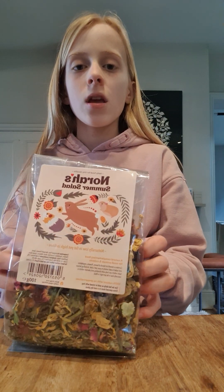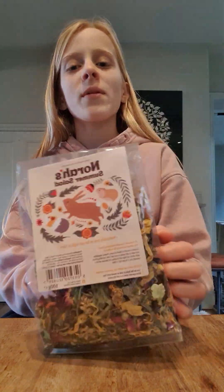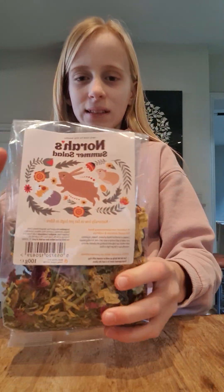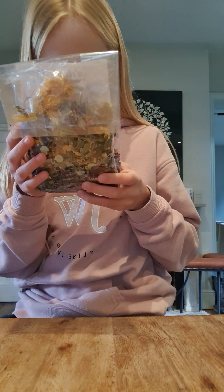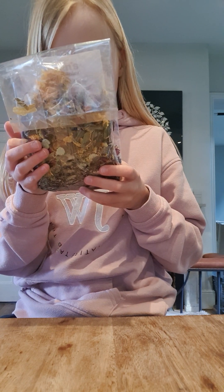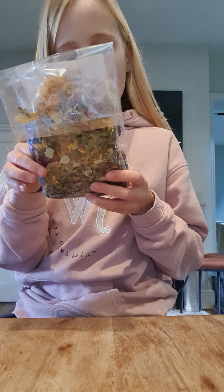So the first thing I got — the ingredients are peas, marigold flowers, carrot, plantain, dandelion, cucumber, rose, hibiscus, lemon balm, and sunflower petals. That's nice.